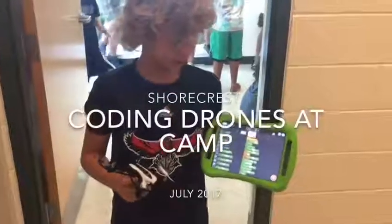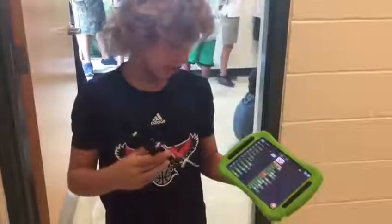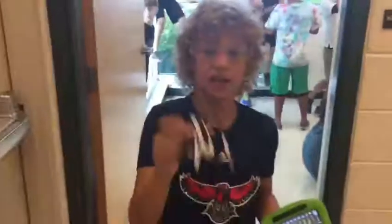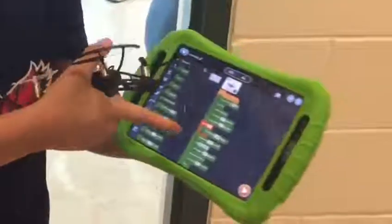Right now we're coding our drones. This is the code for this drone, this Parrot drone named Mamba. What we're trying to do is race down the hallway and see who can go up while going forward, go down by moving forward, do a 360, flip and land behind the tank without hitting anything and crashing.